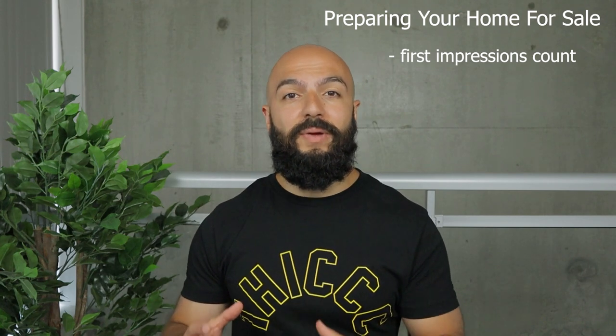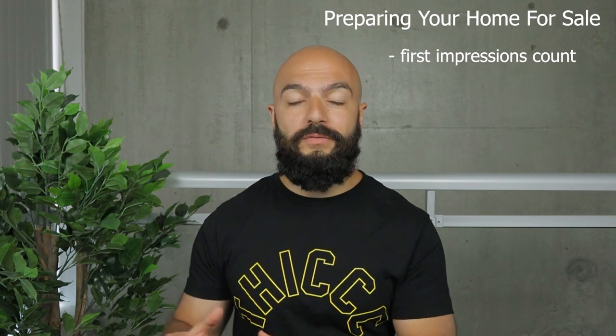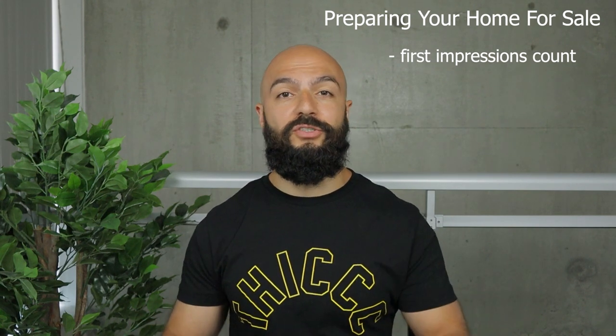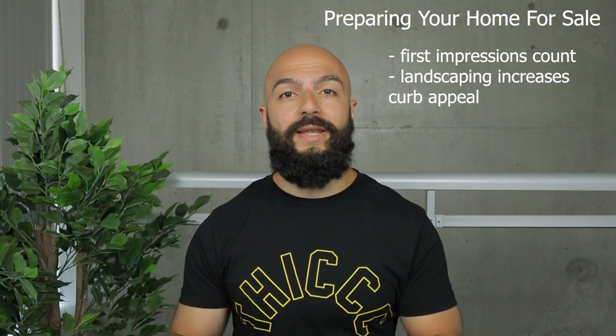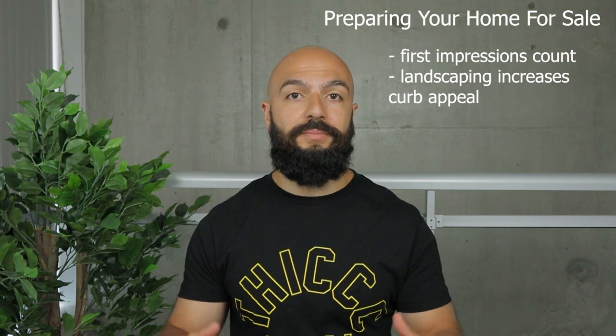Preparing your home for sale. It is absolutely critical to make the best first impression you can to win over potential buyers. Preparing your home for sale includes a number of different things depending on the type of house you're selling. If you have a front yard and a backyard, do some landscaping — either hire a company or do it yourself — to increase your curb appeal.